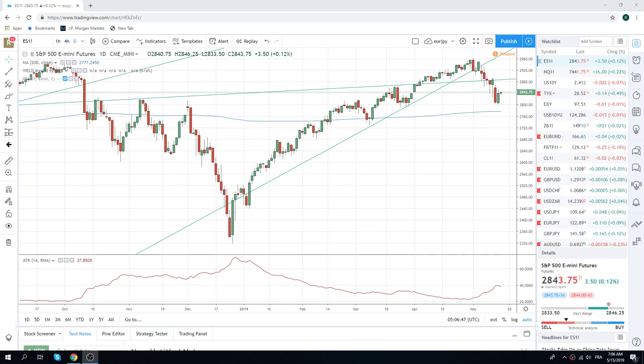Good morning, fans of PrivacyRFX. Coming at you on this Wednesday hump day, 15th of May. We've got some German preliminary GDP figures, French CPI, and Eurozone GDP as an aggregate all this morning.